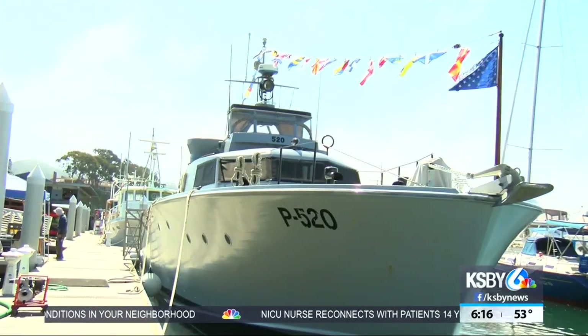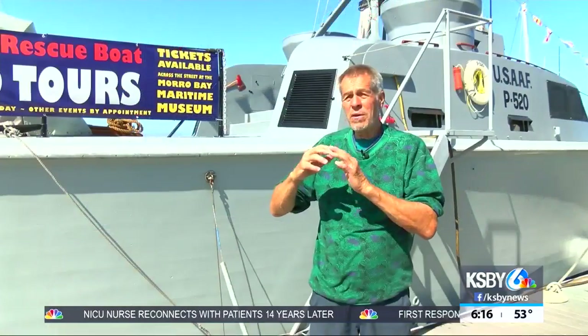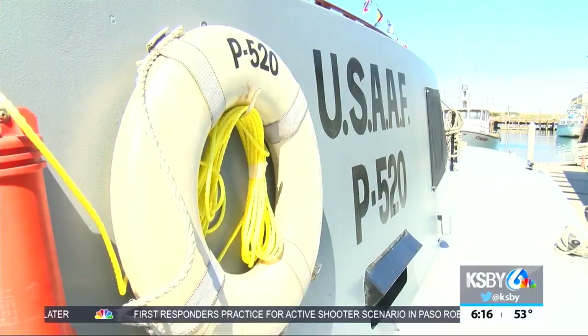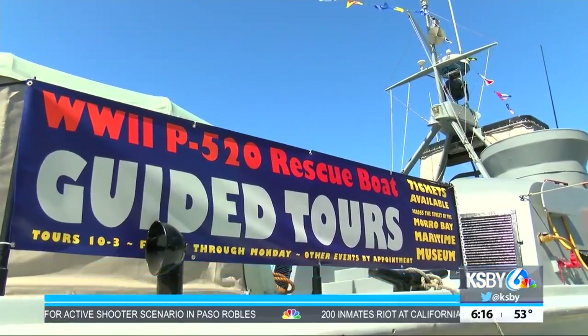On the new docks in Morro Bay is a very old boat. What we have here is an 85-foot-long, 20-feet-wide rescue boat. As you can see on the emblem up here, it's the United States Army Air Force Rescue Boat. Robert Swain is a Morro Bay Maritime Museum board member and gives tours of this ambulance on water.